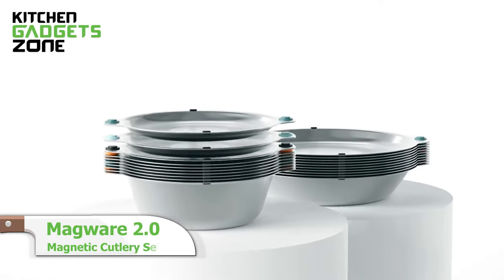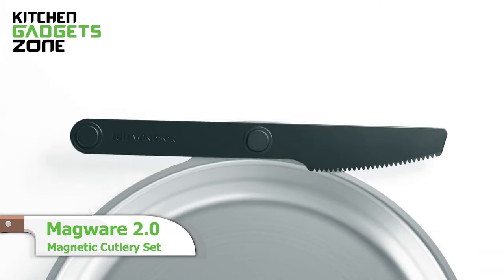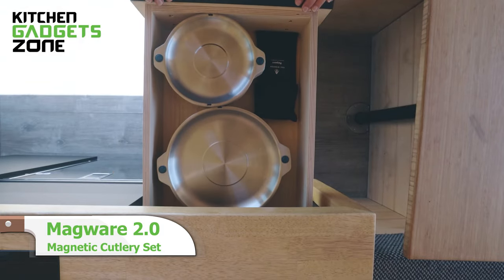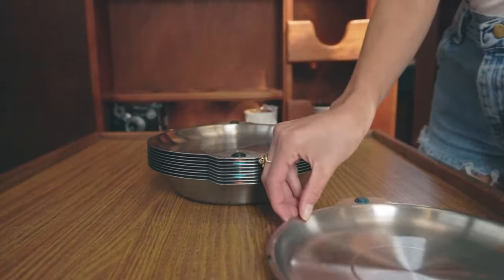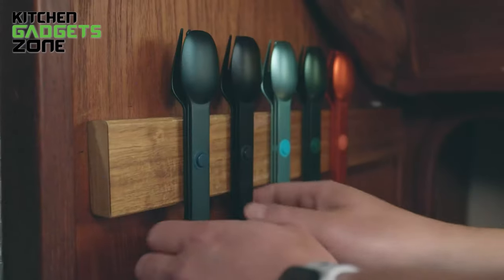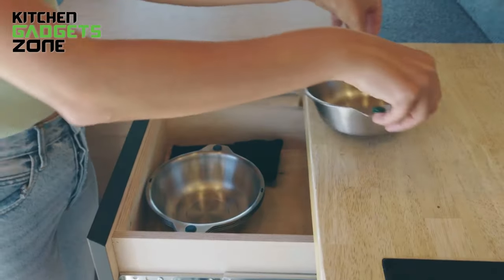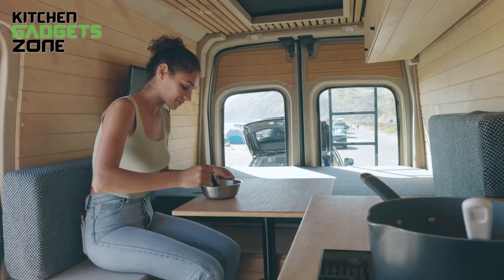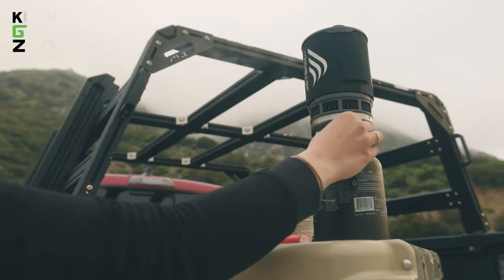Next comes Magware 2.0. With innovative magnetic cutlery, bowls, and plates, it allows you to neatly store a complete dining set in minimal space. The portable and lightweight nature makes it perfect for compact studio kitchens and outdoor dining. No need for drawers and cabinets — this space-saving modular dining set snaps together with ultra-strong magnets for easy storage and transportation.